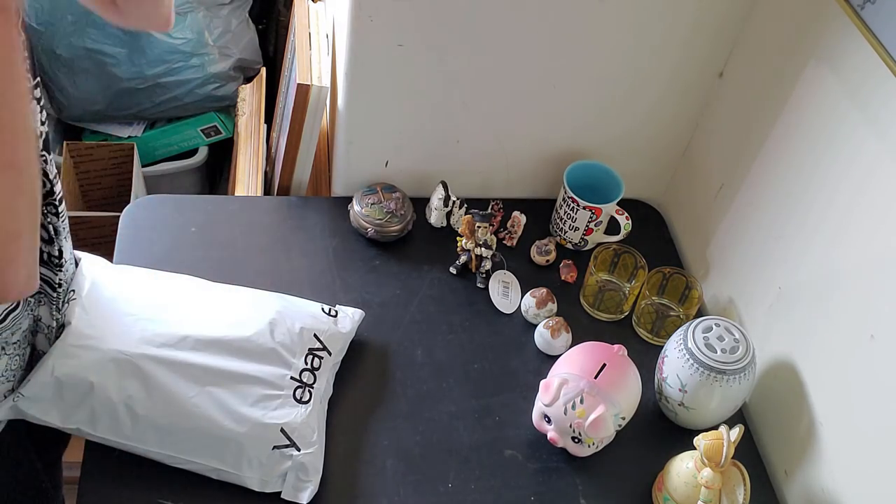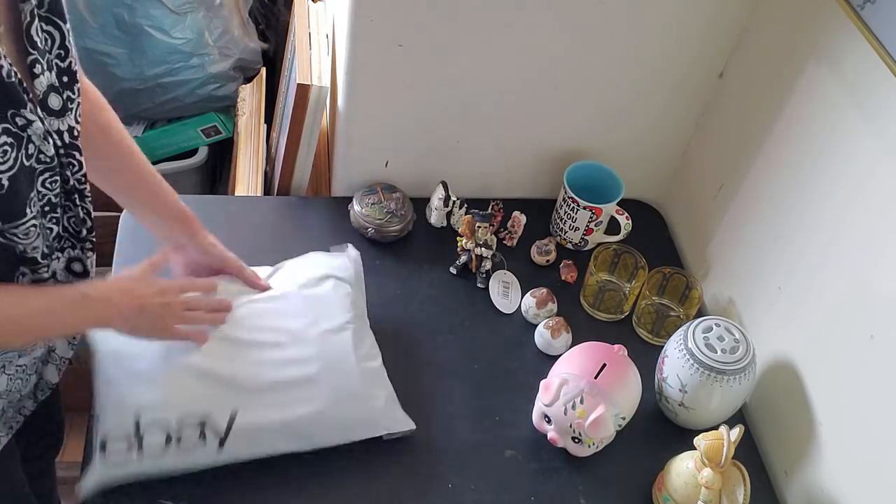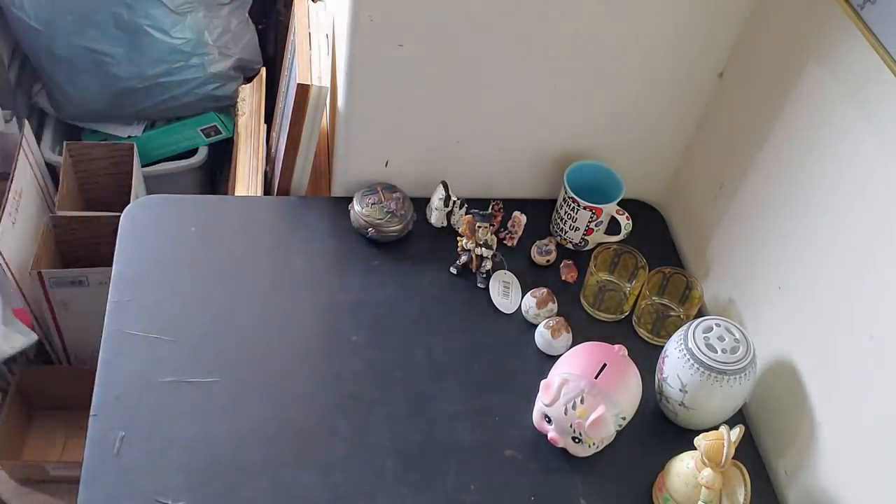After all that, I forgot to put the packing slip in. Not gonna open this one back up, we're just gonna go with it and I'm gonna try not to do that on the next one.